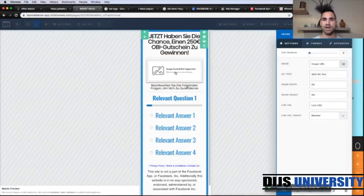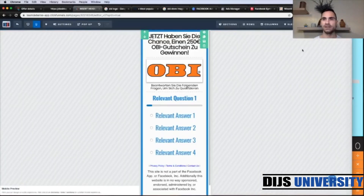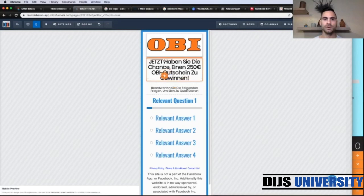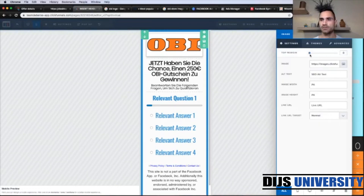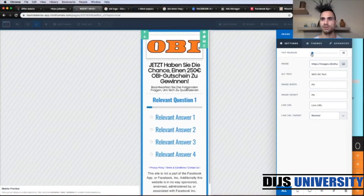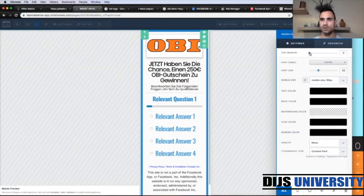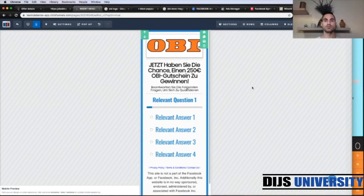Next we can upload the image. For today's video I'm using the Obby store logo. You can put this image up here, grab it, then go to settings and set the top margin — about five is going to be perfect. Set the same top margin of five here as well. So this looks good. Let's click save.